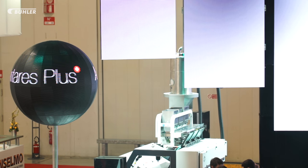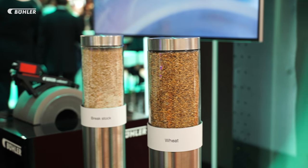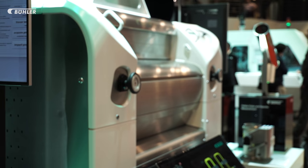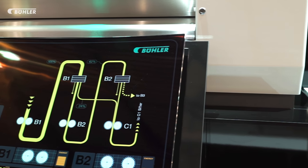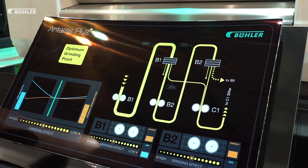With the Antares Plus Roller Mill, Böhler sets new standards in milling various types of grains. The PLUS model offers a high degree of automation and an optimum grinding effect at the lowest possible energy input.